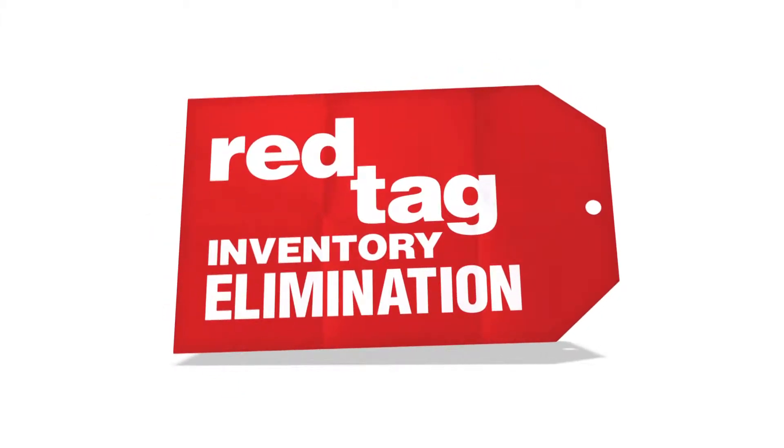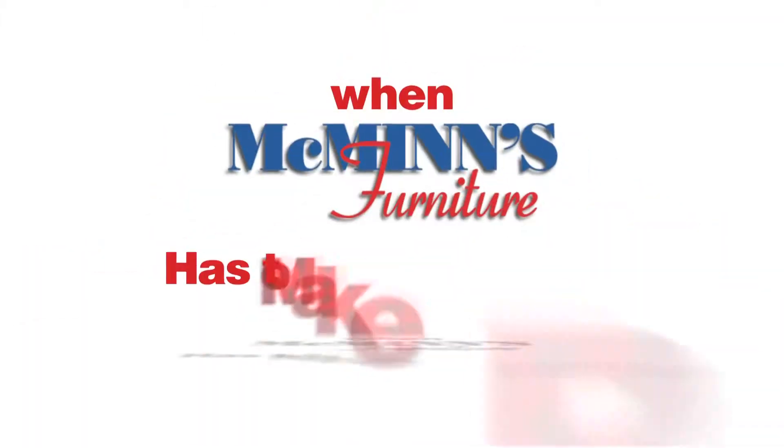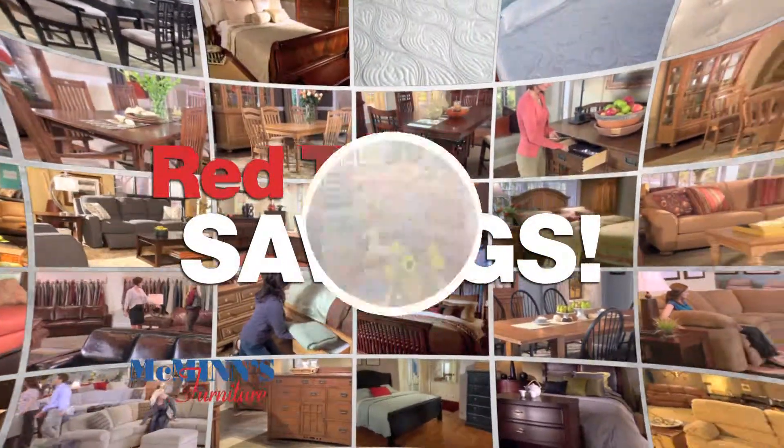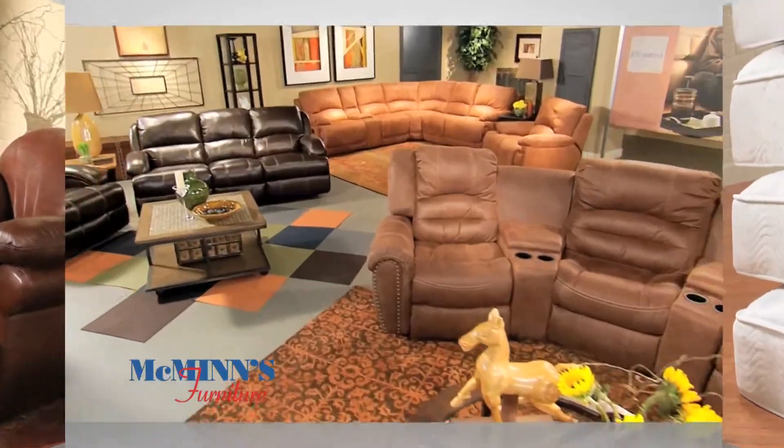It's McMinn's Furniture's Red Tag Inventory Elimination. When McMinn's has to make room, you will definitely save. McMinn's Showroom is filled with Red Tag savings. You'll find hundreds of items, all tagged and on sale.